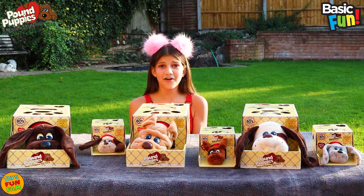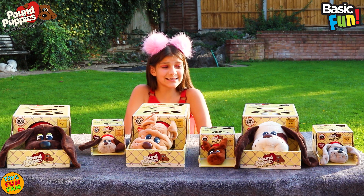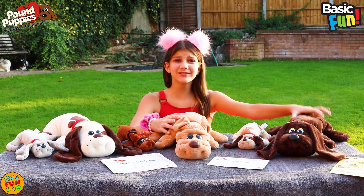But sadly I can only adopt two. What should I choose? This is going to be such a hard decision. Aww, they're all so adorable.